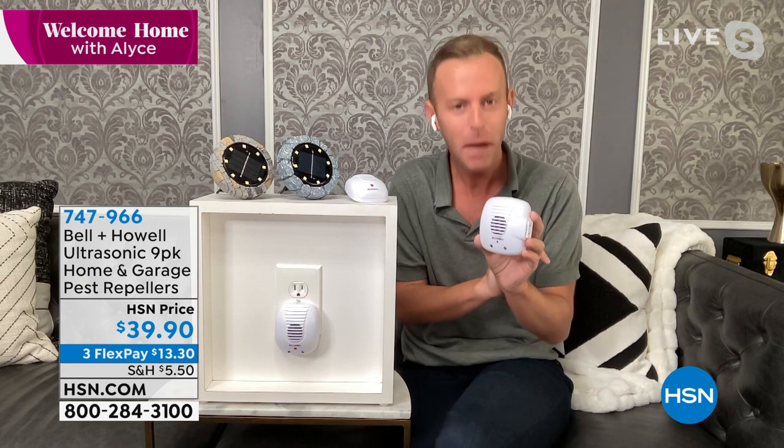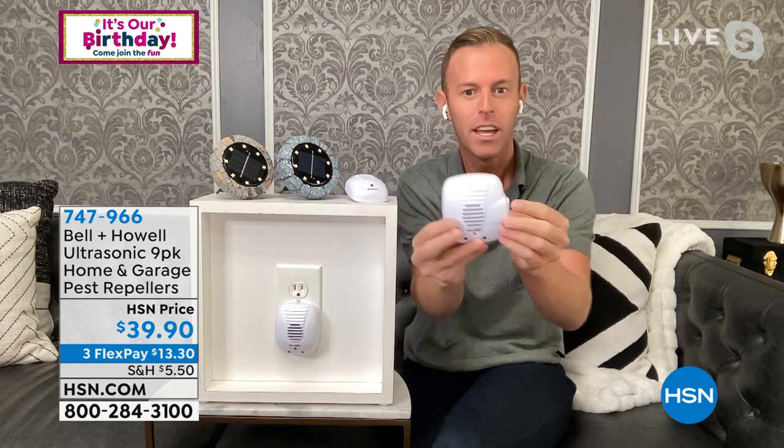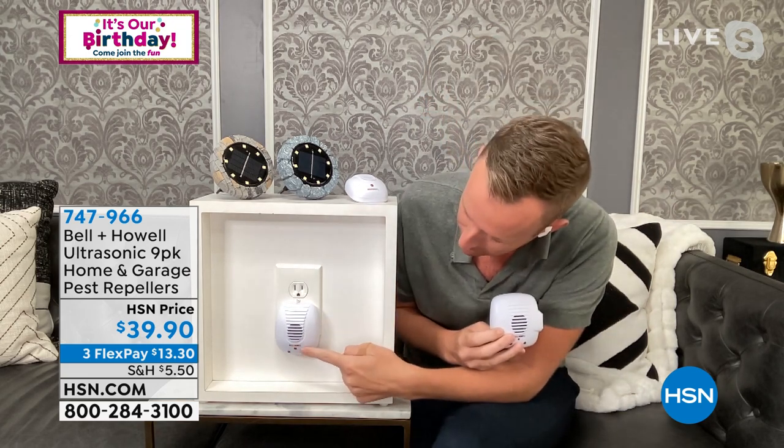Hi Alice — happy to be back on your show. This comes to us from Bell and Howell, that legacy company that's been around over 114 years in 99 countries. This is how they started at HSN 10 years ago — Bell and Howell started with the pest repellers, the first item we brought to all of you, and it's been wildly successful ever since. All you're gonna do is plug it in. Behind those grates right there is a speaker, a computer chip, and some technology. Whenever that red light flashes, it's sending out an ultrasonic sound out into the room, sweeping the room.